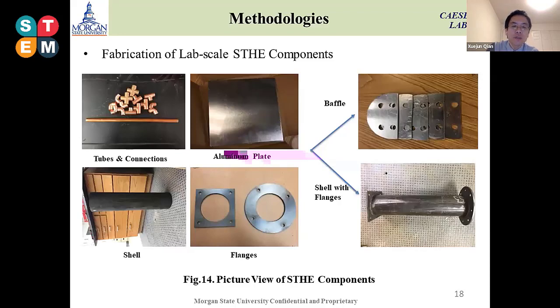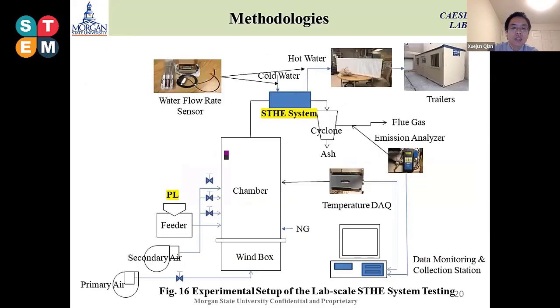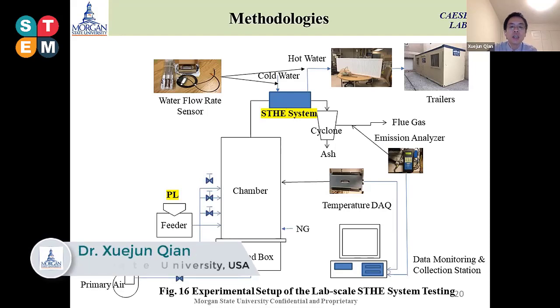This slide shows the fabrication process from raw materials. We purchased raw materials from shops, including tubes, connection aluminum pipes, aluminum plate, and flanges. You can see we fabricated the baffles and connected the flanges. The next slide shows more details — we have twisted tubes and performed hard soldering in this process, then obtained the final product of our lab-scale shell and tube heat exchanger.